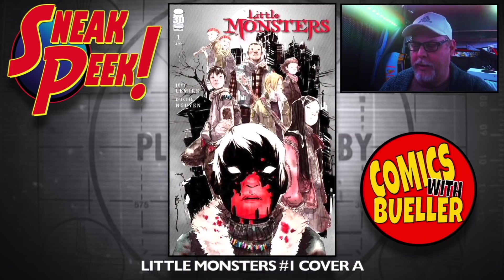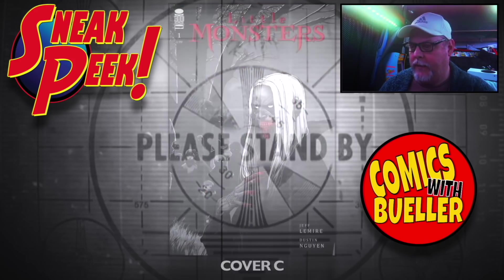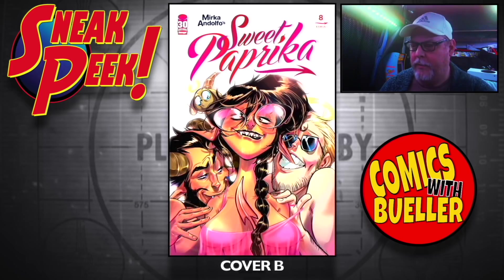Little Monsters number one — the A cover, I'm looking forward to this. Cover B, and Cover C — that one's probably my pick. Sweet Paprika number eight — Cover A and Cover B.